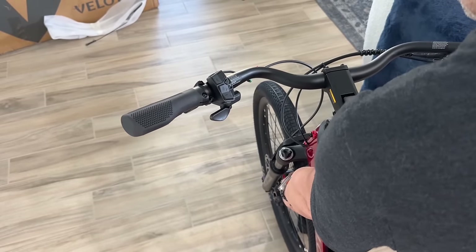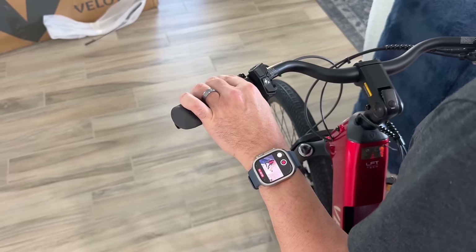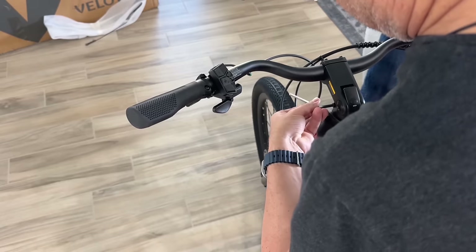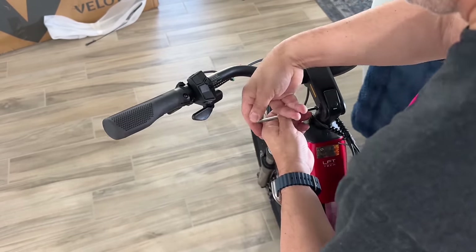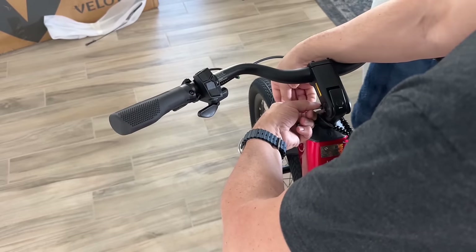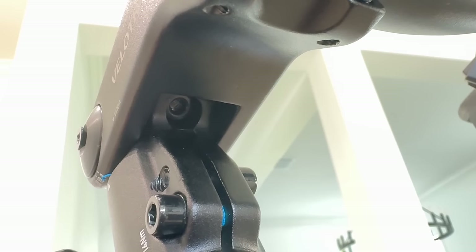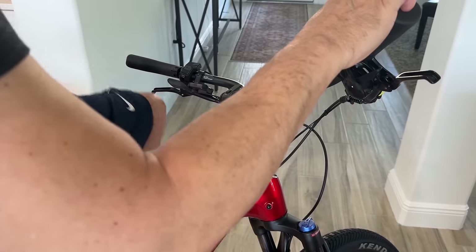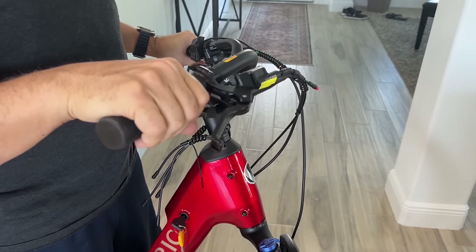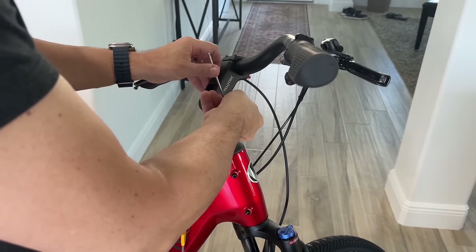Make sure your front wheel is aligned with your handlebars — look at the tire, not the fender, because sometimes the fender is a little off-center. There are two bolts on the neck you can loosen to get it perfectly straight. It's also a good idea to periodically check these bolts and tighten them up once a month or so. You can also adjust the angle of the handlebars — the bolt underneath is hard to get to, but it's a nice add-on you don't usually see at this price level.